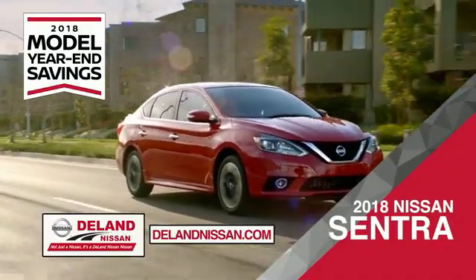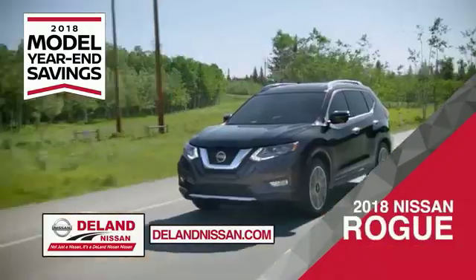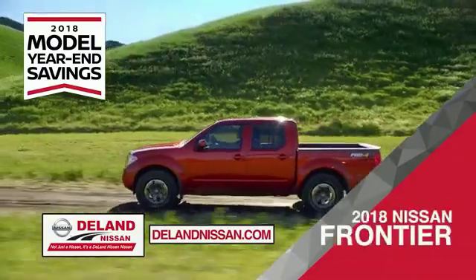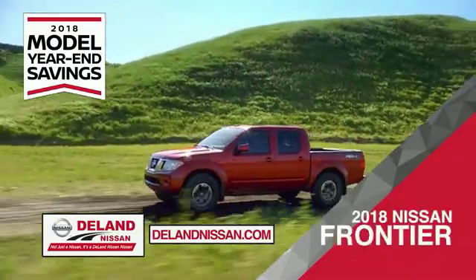Save on the 2018 Nissan Sentra — impressively styled and crafted just for you — or the family-friendly SUV crossover, the 2018 Nissan Rogue or Rogue Sport. Or work smart and play hard in the 2018 Nissan Frontier truck.